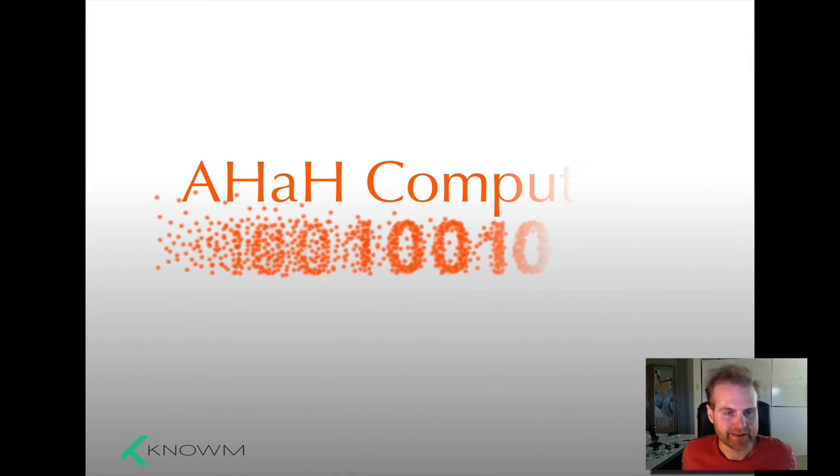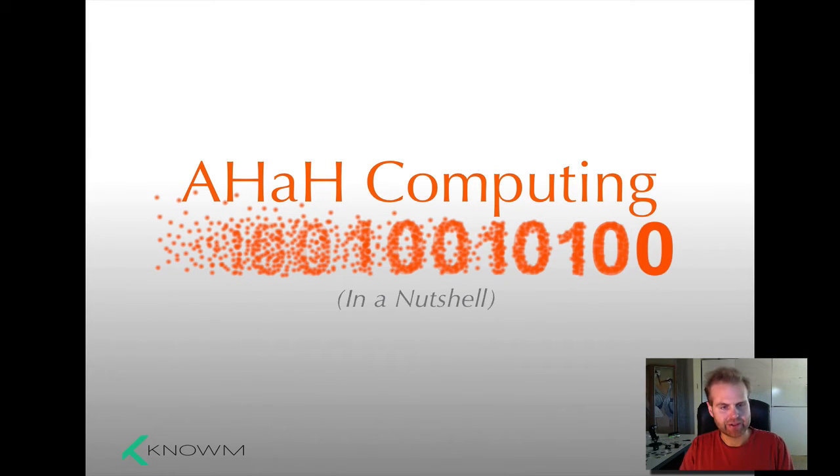Hey everybody, this is AHA Computing. I'm your guide, Alex Nugent.